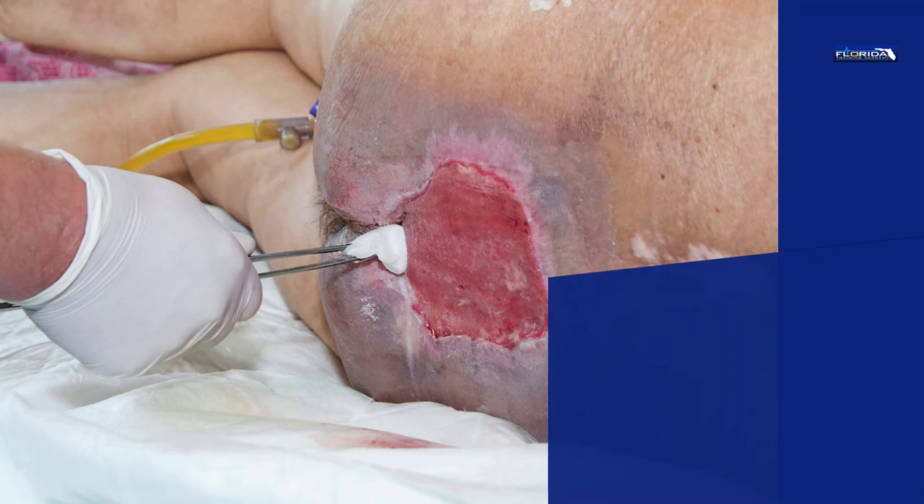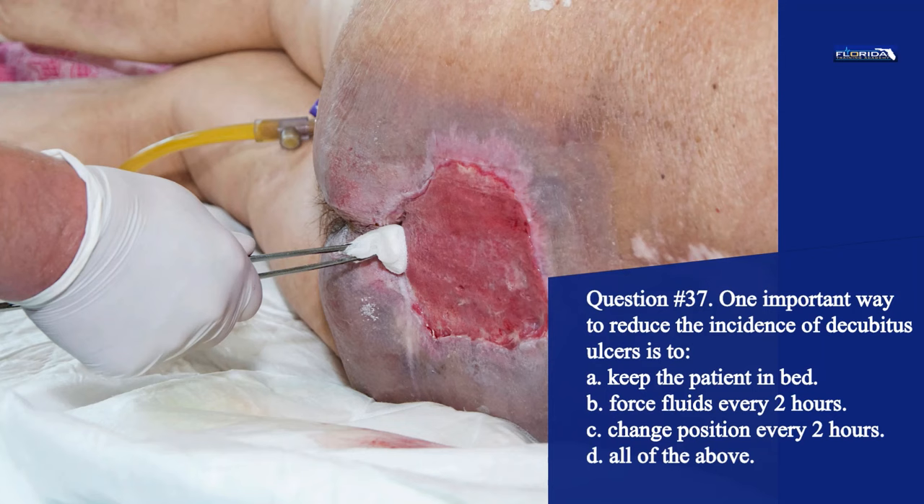Question 37. One important way to reduce the incidence of decubitus ulcers is to: a. Keep the patient in bed. b. Force fluids every 2 hours. c. Change position every 2 hours. d. All of the above. The correct answer is c. Changing the patient's position every 2 hours prevents bed sores.